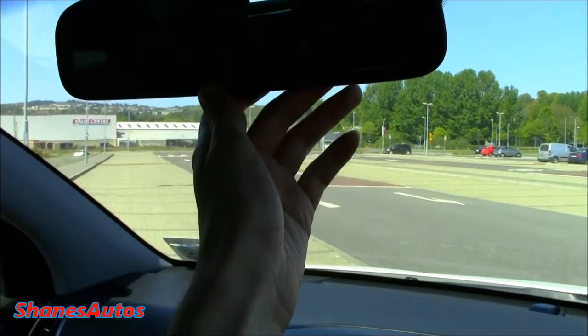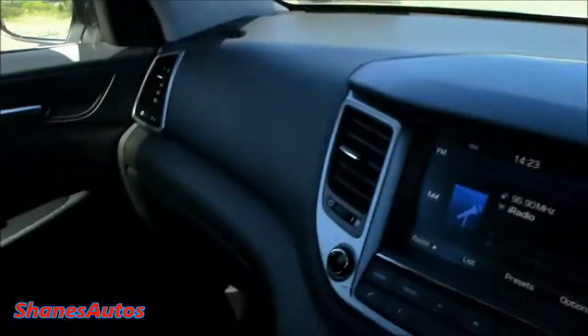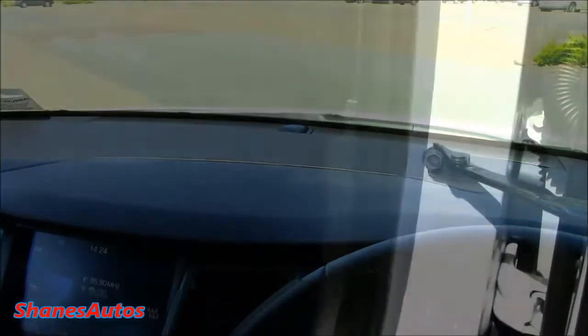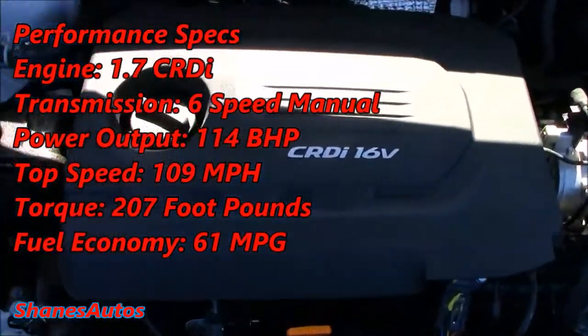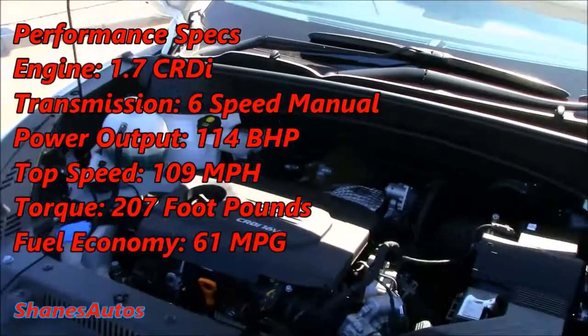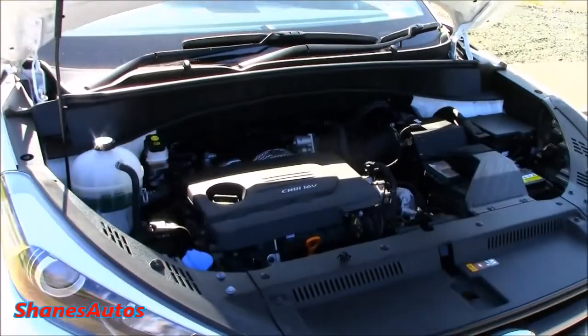Overall, the interior is quite a nice place to be. It has a manual dimming interior mirror — a lot of cars with this kind of spec would normally have auto-dimming. You've also got a sunglasses container, and an extra sun visor piece that slides out. The leather perforated seats are very comfortable and nice to sit in. The bonnet release is located down in the driver's side footwell. The engine is a 1.7 litre turbo diesel producing 114bhp with a top speed of 109mph, 207 ft-pounds of torque, and an estimated 61 miles to the gallon.